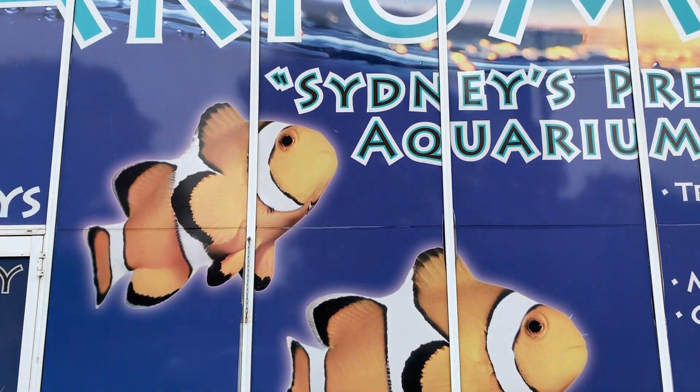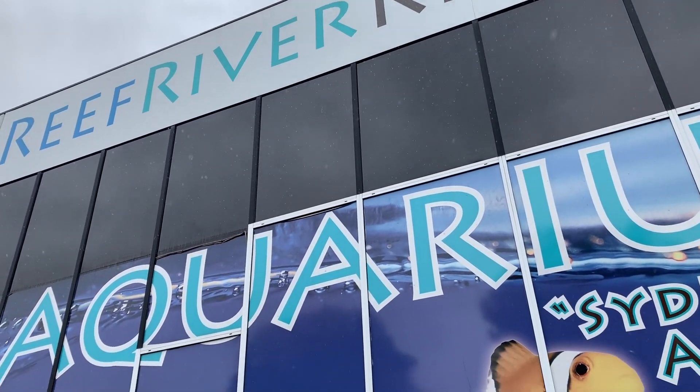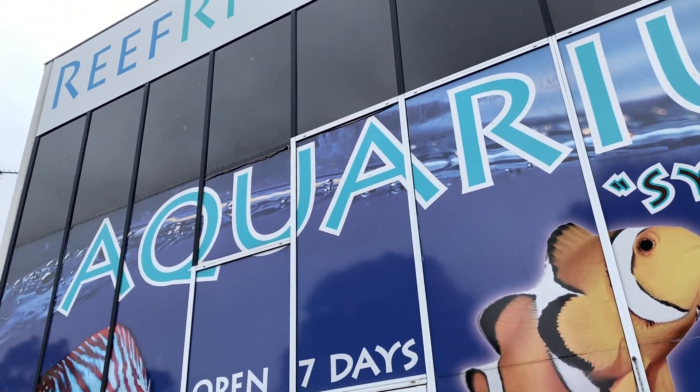Hi all, and welcome to Parker's Reefs. In today's episode, we're going to visit Eric and the team at Reef, River and Reptile, which has just been rebranded to ARC Aquariums.